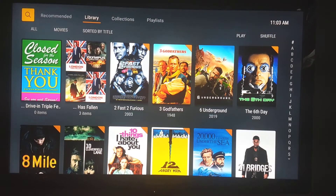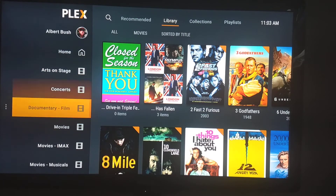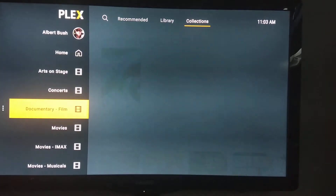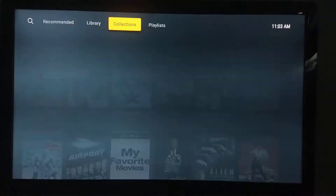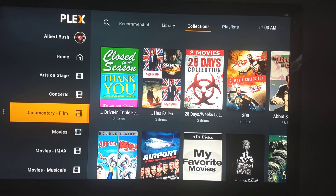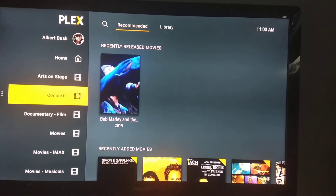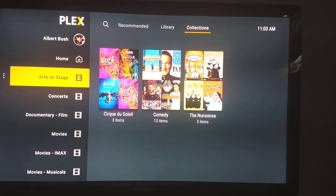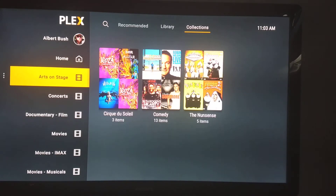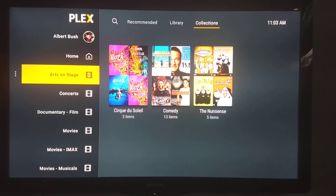Collections aren't for everybody, and they're more useful the larger your library is. I personally think there's utility in having concerts separate on the screen rather than throwing them into a default movie collection mixed in with everything else. I wouldn't want 20 libraries for my movies, but having six or seven makes sense to me. Again, it's up to your own desire how you customize Plex. Happy Plexing.